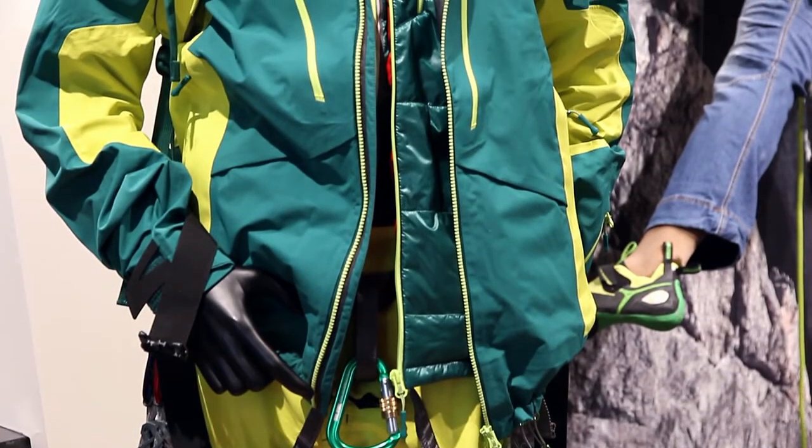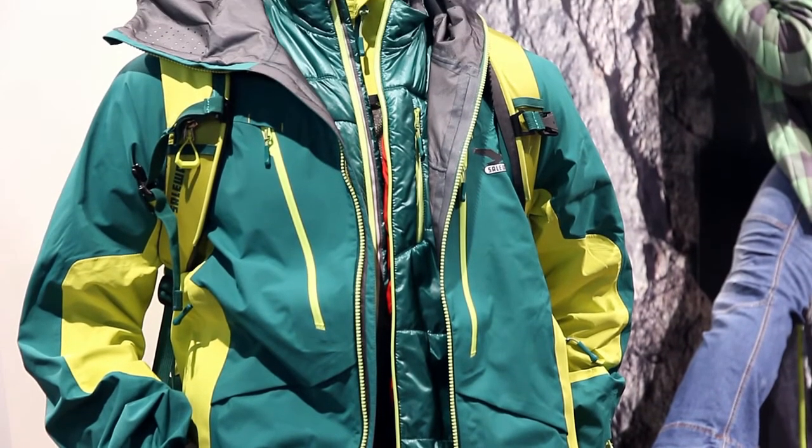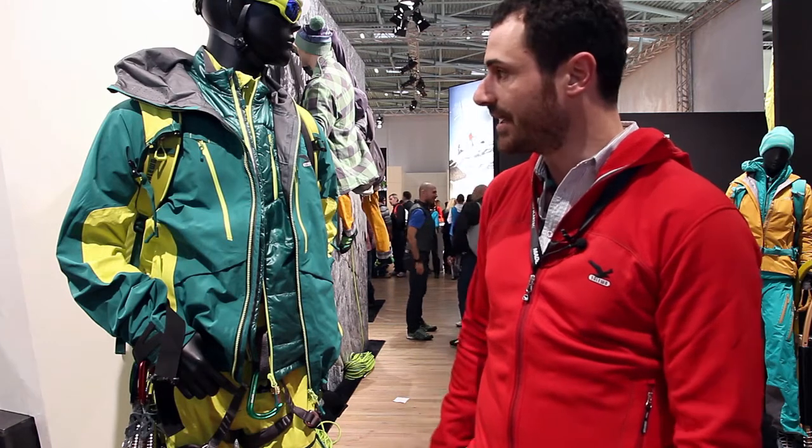It's finally an outfit designed for free ski but it's also perfect for mountaineering, so the fitting is more close to mountaineering than a free ride.